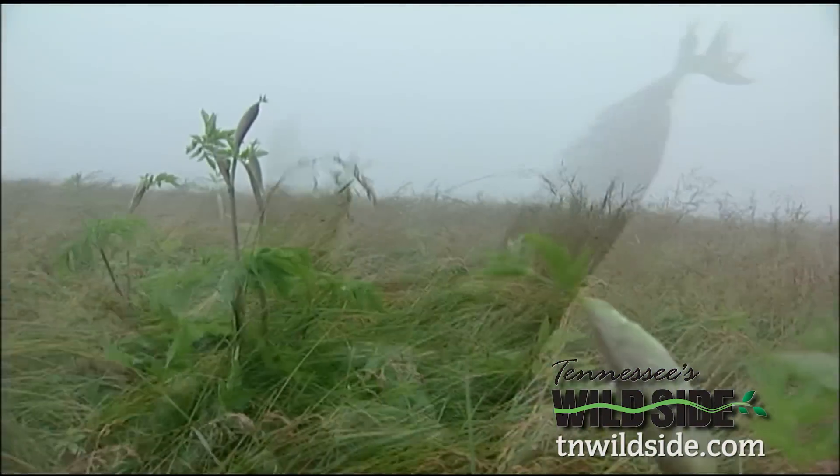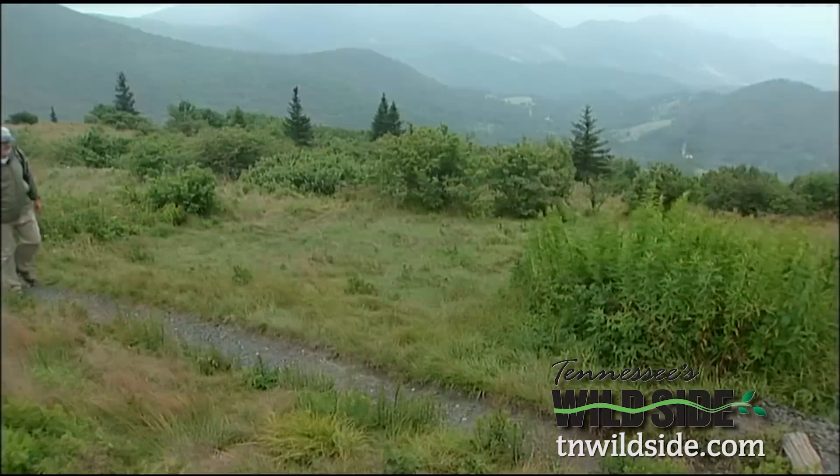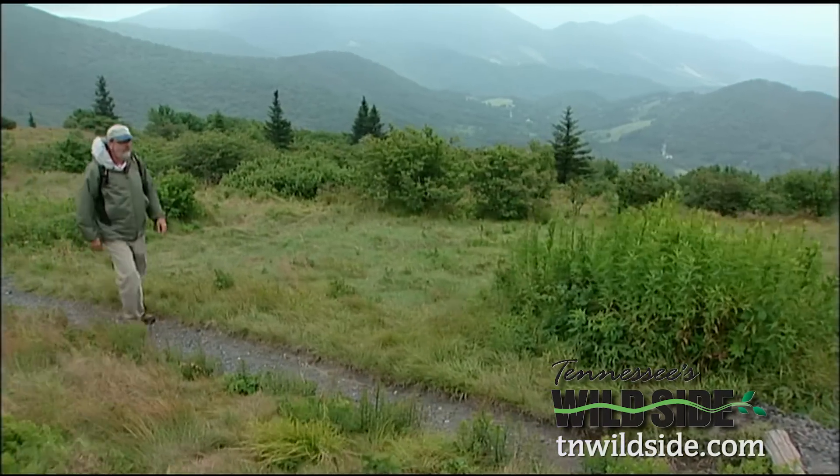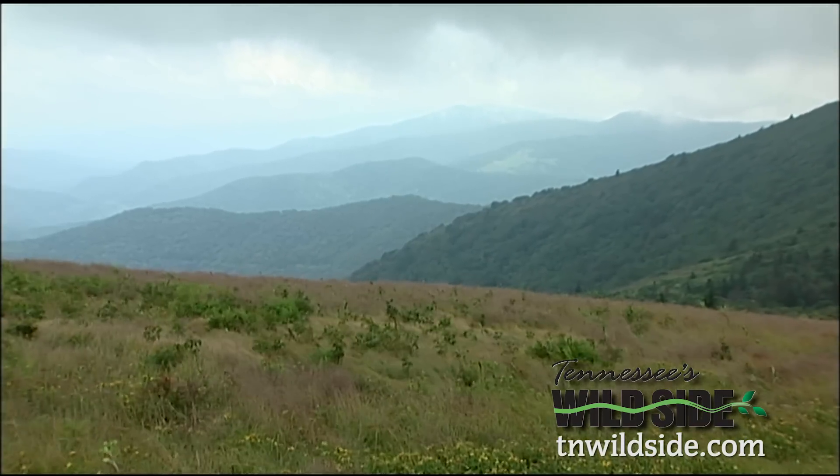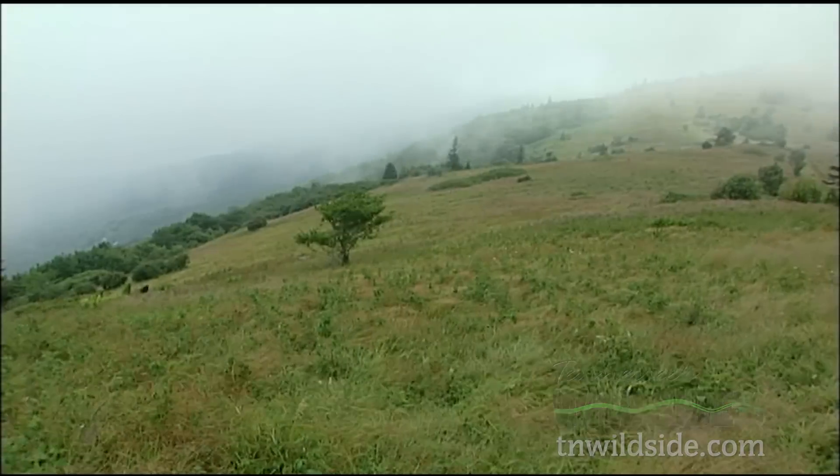The forest gives way to knee-high sage. Eventually the trail opens onto the unique balds, revealing folds of mountains as far as I can see. The weather is iffy, but the view inspiring.